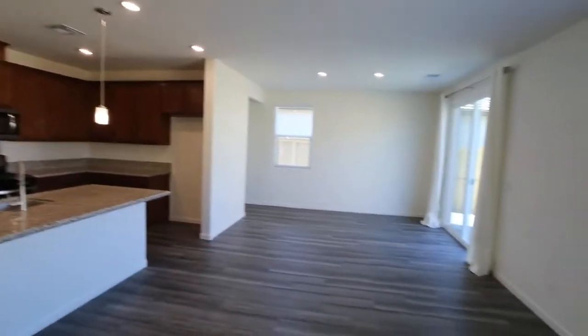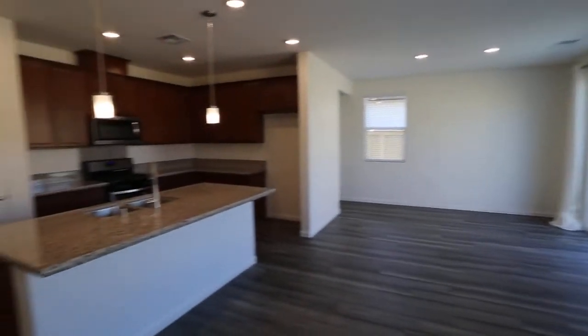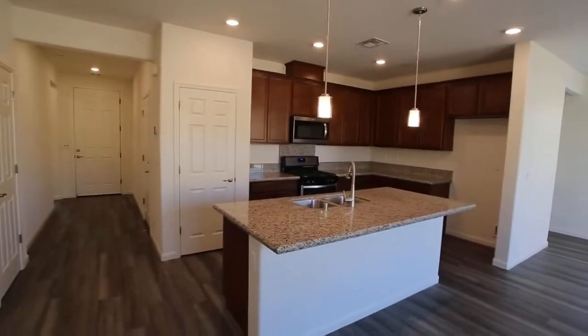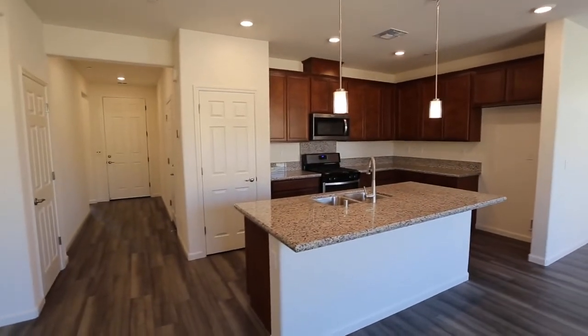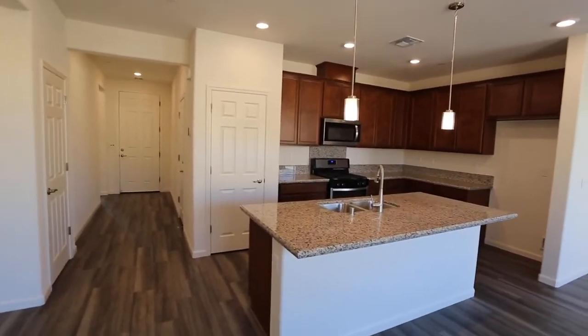If you're interested in this brand new build that we are advertising here, you can find this on our website newbridgemanagement.com. So if you guys are interested, come check it out — love to have you, and this could be your next home.